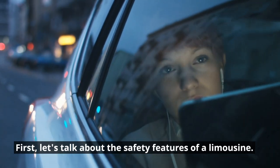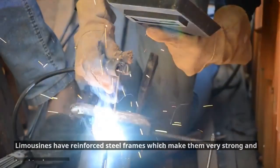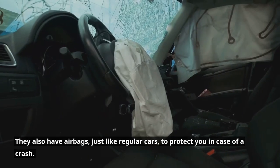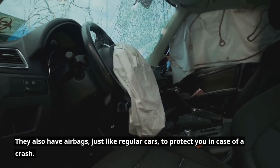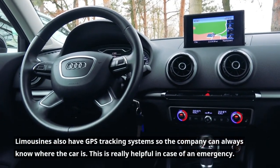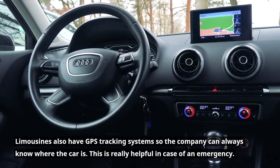First, let's talk about the safety features of a limousine. Limousines have reinforced steel frames, which makes them very strong and hard to damage. They also have airbags, just like regular cars, to protect you in case of a crash. Limousines also have GPS tracking systems so the company always knows where the car is. This is really helpful in case of an emergency.